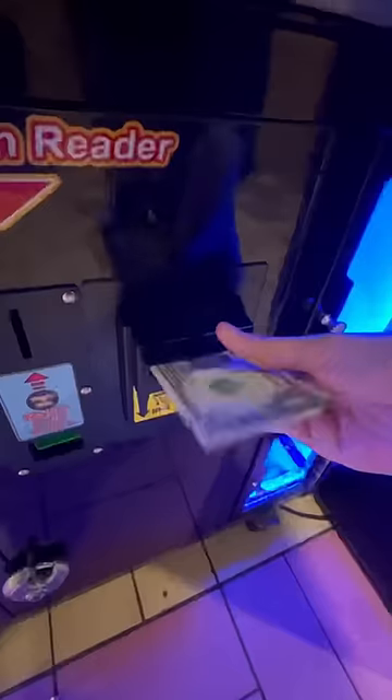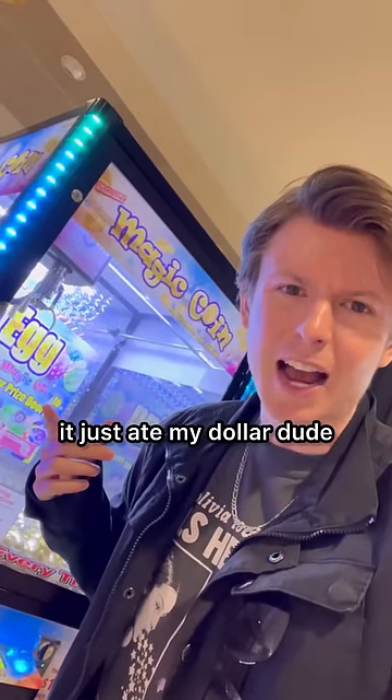This is one of those mystery egg claw machines. I put a dollar in and then this happened — it just ate my dollar, dude.